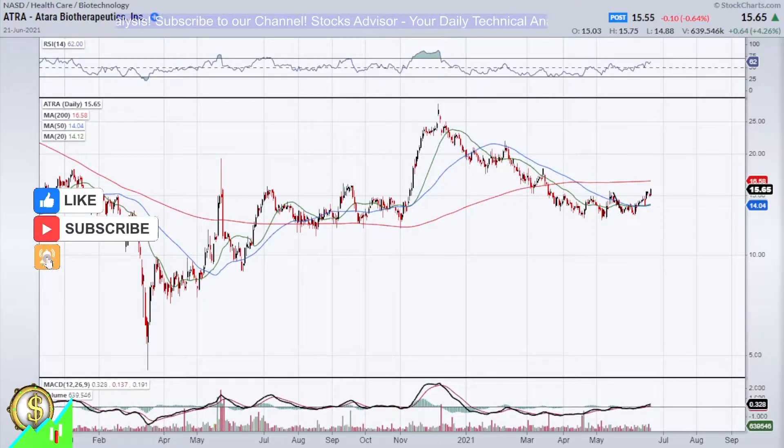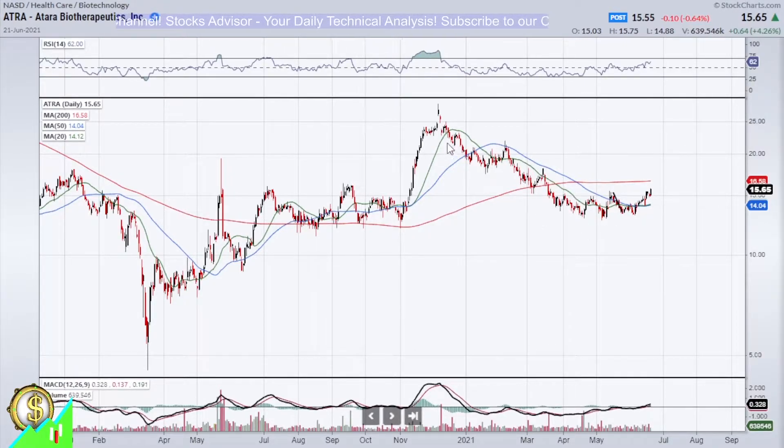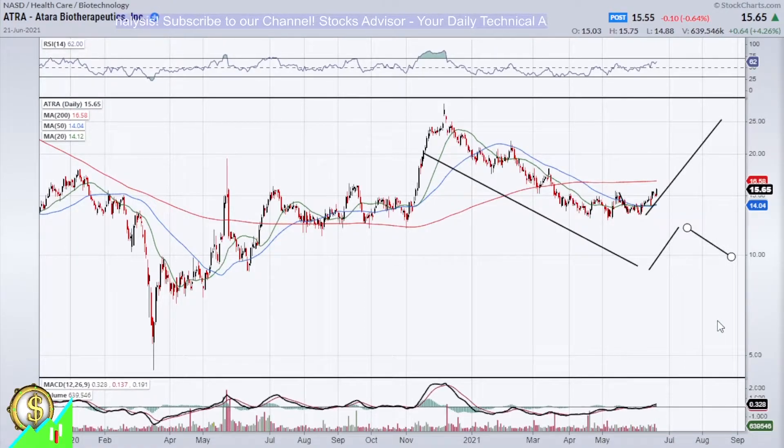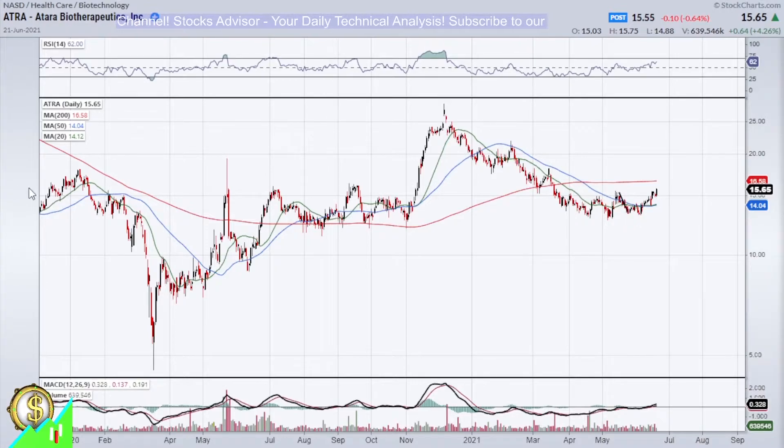What is important to note is that the video analysis was already done for this one previously, and I'm happy to say that it went as discussed. There was a breakage of the descending channel that started from mid-November of the previous year. The price went higher following this classical channel breakage, and the question is now what's next.